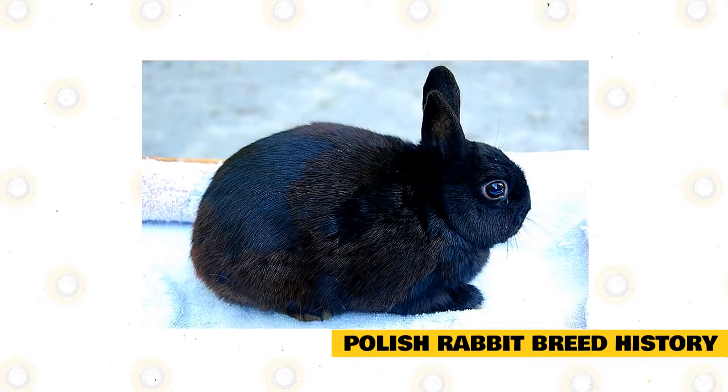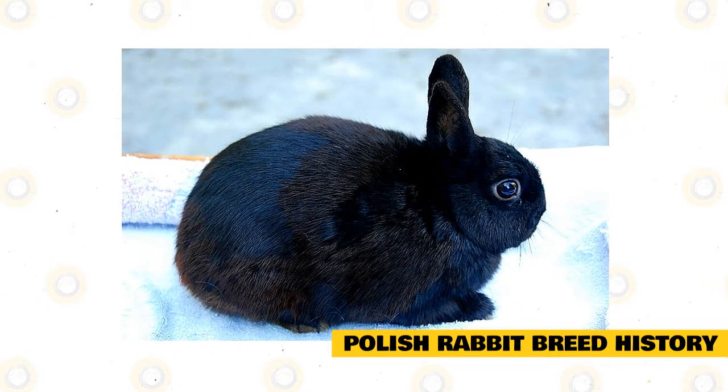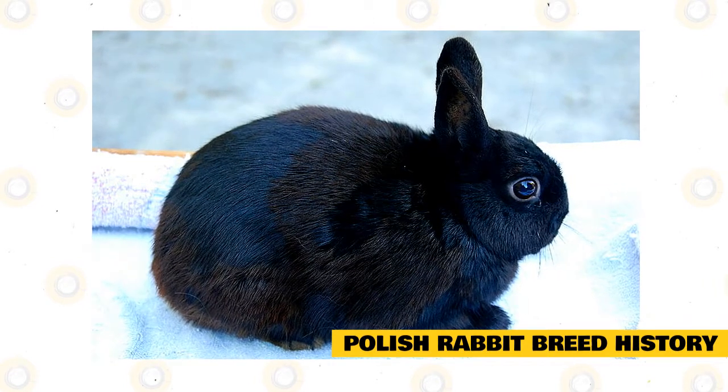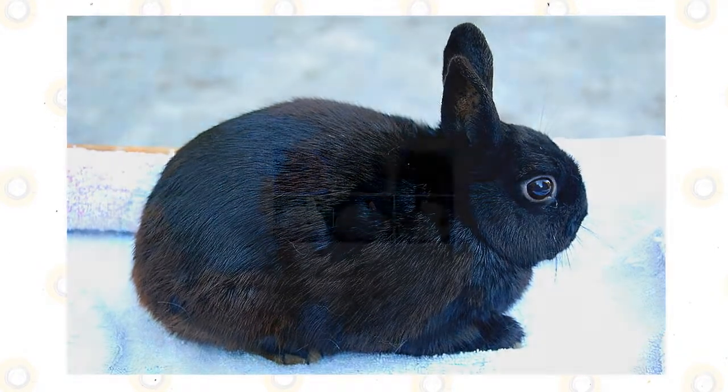By the 1900s, they were one of the most popular meat breeds in Europe, especially in Belgium. These rabbits eventually made their way to America around 1912 and were used to source other breeds, such as the Netherland Dwarf. Soon after, the Polish rabbit was accepted by the American Rabbit Breeders Association.